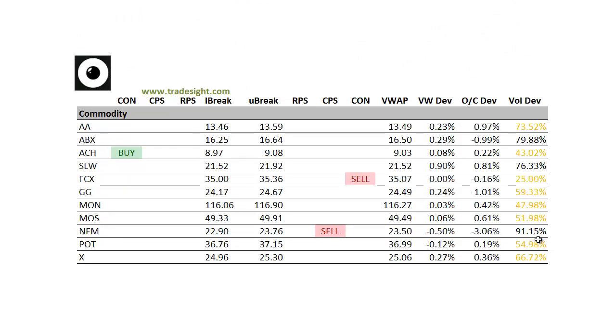And finally on to the commodities. Not a real bias here as far as the signals go — a couple to buy, a couple to sell. Newmont's pretty weak. It's got a downside CPS and it's 3% below the day's open, so that might be one to look at for tomorrow. Gold was fairly strong earlier in the day and that's getting back all its gains and going out flat on the day here.